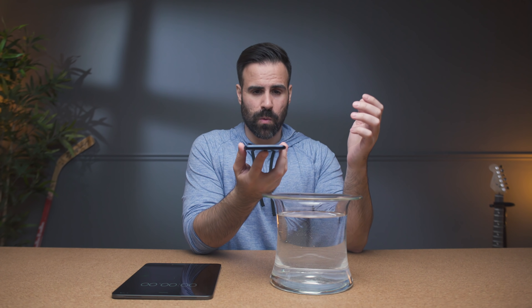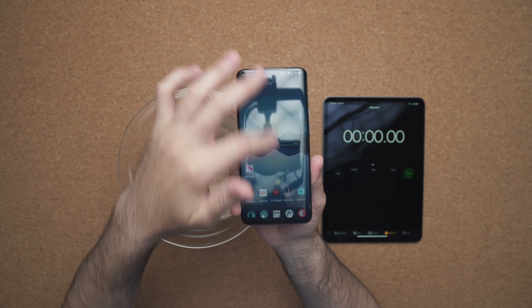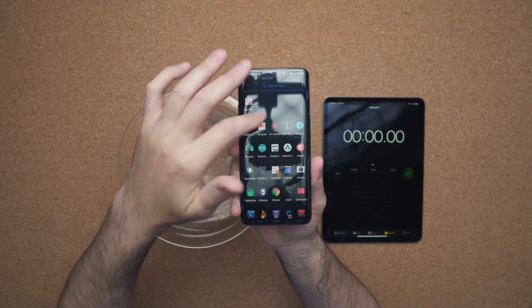First things first, we've got to see if the phone is working. This phone has never seen water before, so obviously everything is in working order. I can scroll up and down and move left to right.